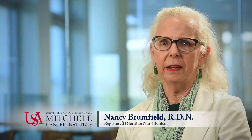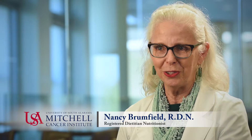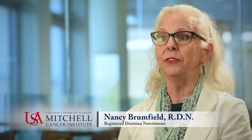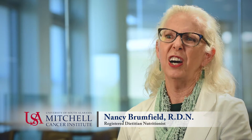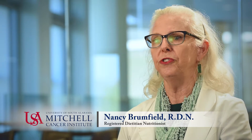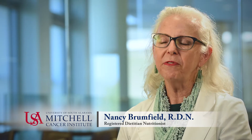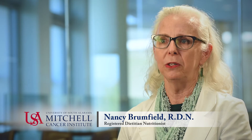I recommend things like add a little dill pickle juice to your food. I've had patients add dill pickle juice to milkshakes. Or look for sour foods — Greek yogurt, cottage cheese. Or you can squeeze a little vinegar or lemon juice on your food to mask the bad taste. Identify the taste profile and build on it.